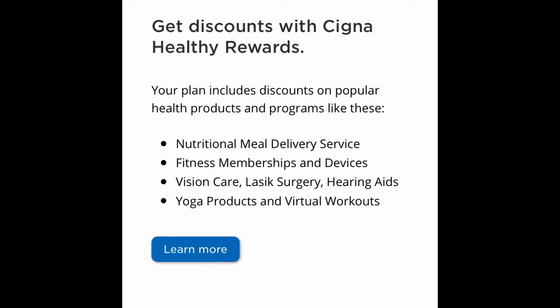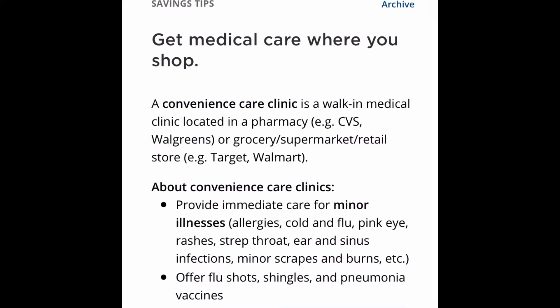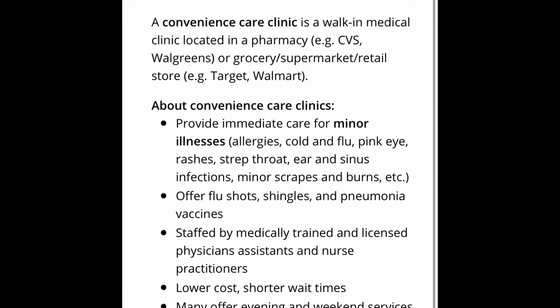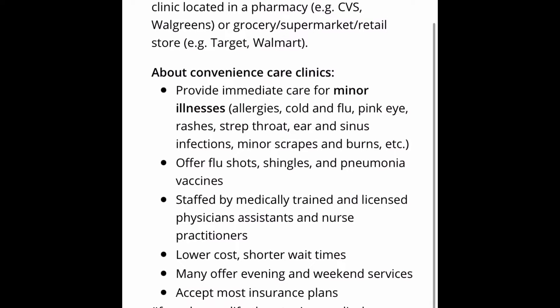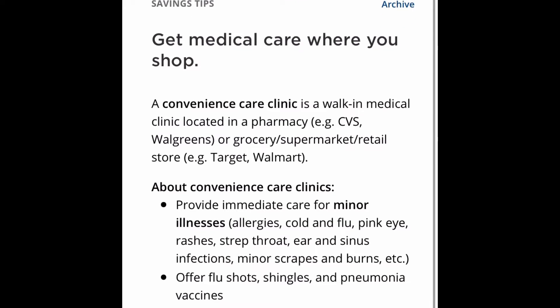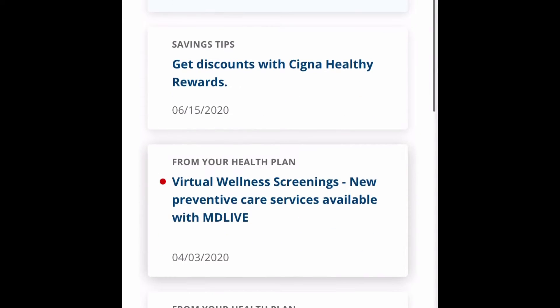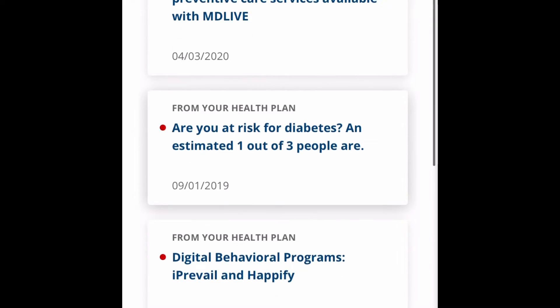I always say health is wealth. In order to be wealthy, you need to be healthy mentally, physically, and spiritually, so that you can do all the things it's going to take to meet your goals. It's becoming more and more popular that insurance companies are providing incentives and rewards to their policyholders so that they can keep costs down by preventing illnesses.